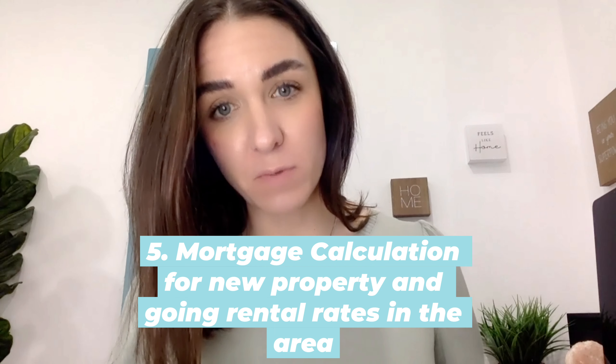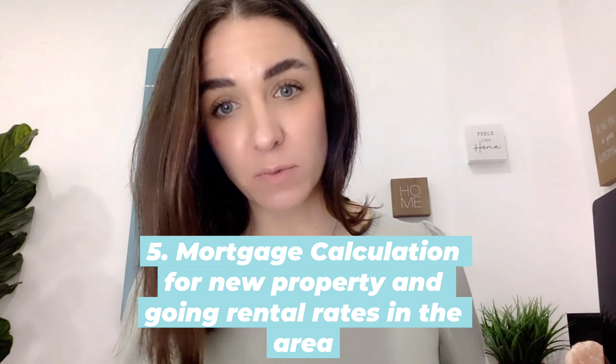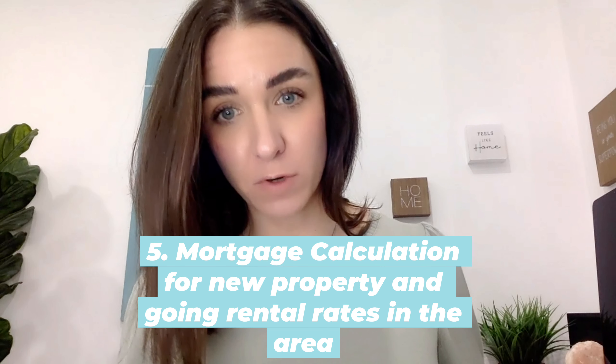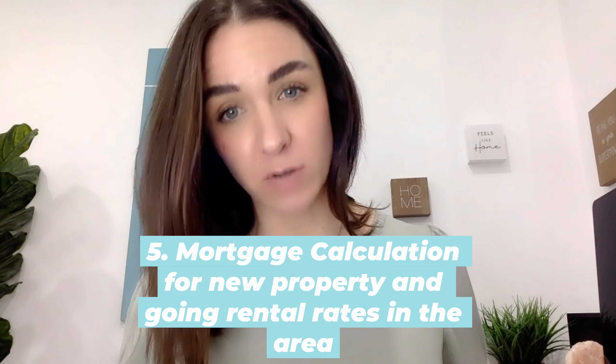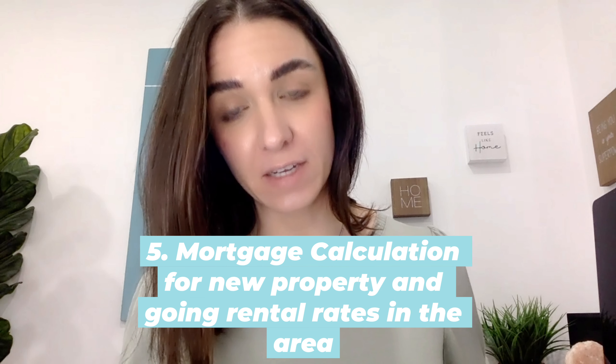How much is your monthly mortgage going to be on this property? Does the rental income cover the mortgage with the addition of the strata fees and the annual taxes included in that?